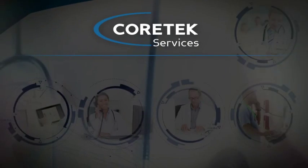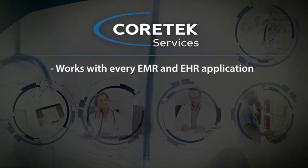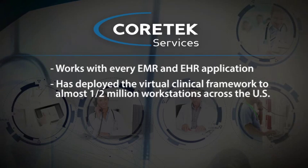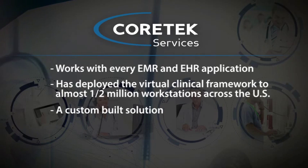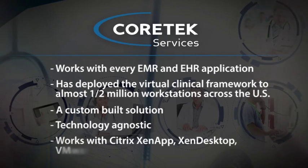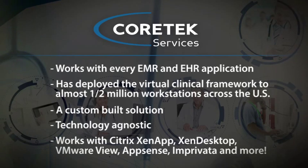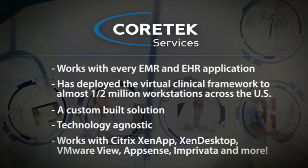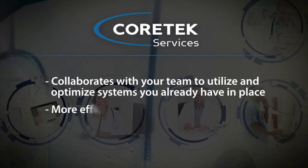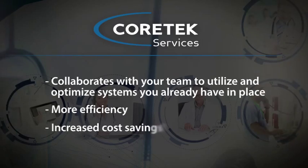Cortex works with every EMR and EHR application and has deployed the virtual clinical framework to almost a half a million workstations across the U.S. This is not a packaged, siloed solution — it's custom-built, based on hospital-specific use cases and workflows. Cortex is technology-agnostic and works with any technology such as Citrix ZenApp, ZenDesktop, VMware View, AppSense, Imprivata, and more. As systems integrators, Cortex collaborates with your team to utilize and optimize systems you already have in place to bring efficiencies to the providers and cost savings to your organization. Thank you.